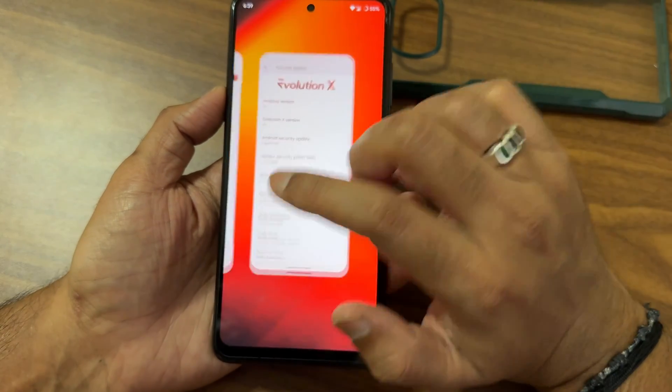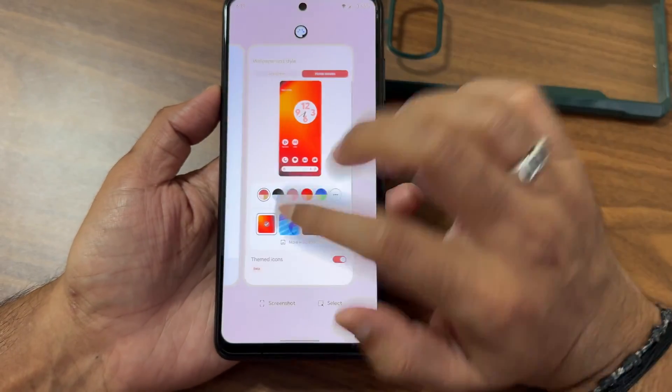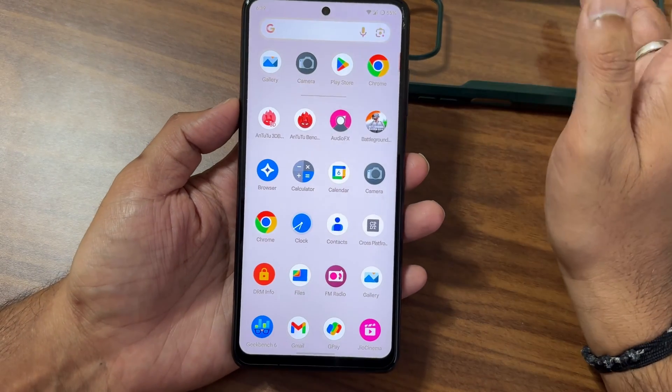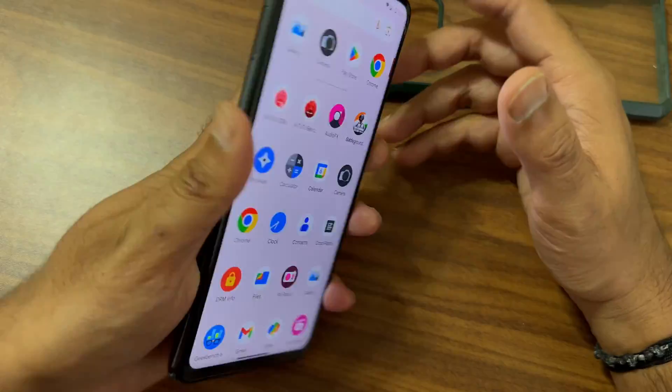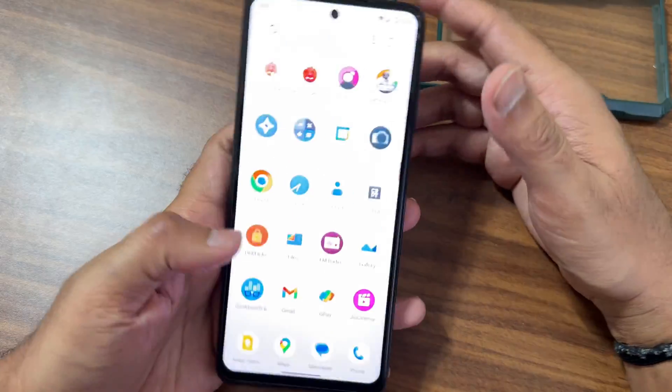You can see the build maintainer is TV Penguin. The download link is available in the WhatsApp group — you can also join the separate WhatsApp group available for the POCO X3/NFC.